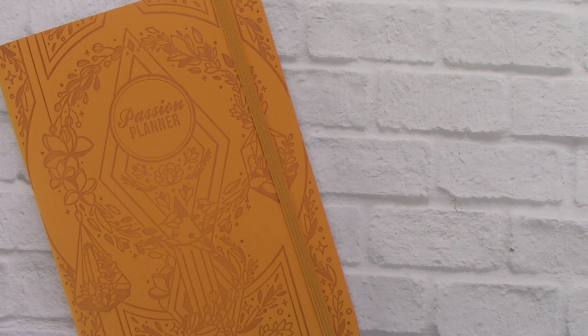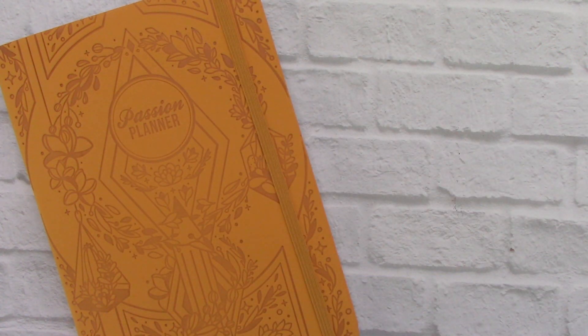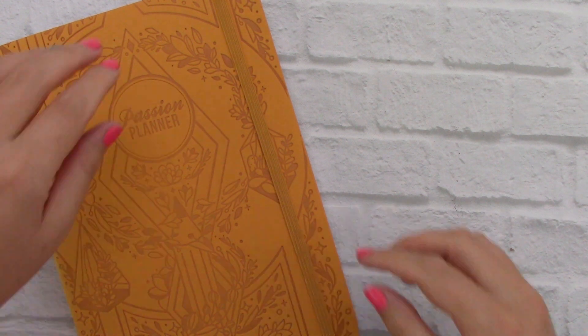Hey guys, welcome back to my channel. Today we are going to be doing tab pairings with the Mighty Yellow Passion Planner. The 2020 planners have been released and my number one question is always what color tabs go best with the covers? With social media you can only post so many pictures, and sometimes my favorite colors aren't going to be the colors that you're going to pick. So I figured why not do them all here on a video, so you can see all the color options and decide which ones you like. Let's go ahead and get started.